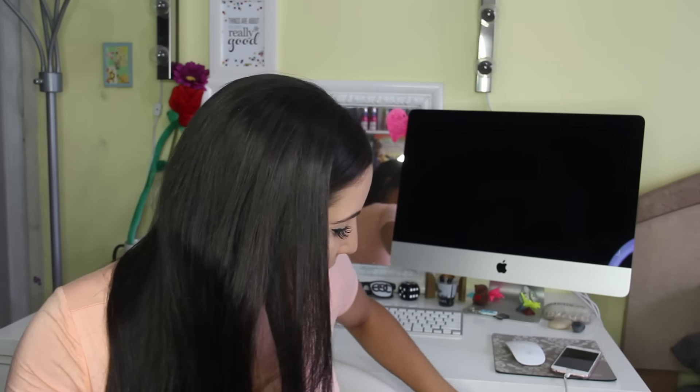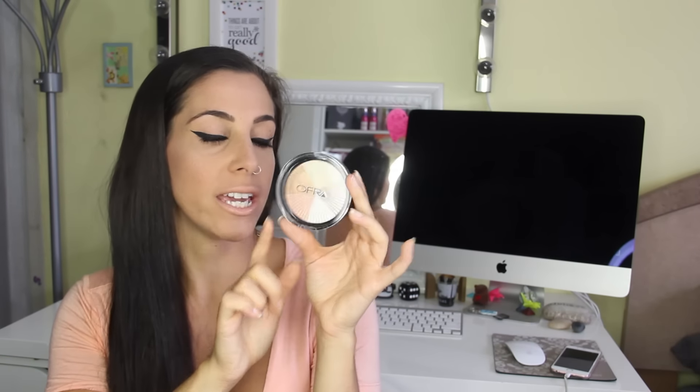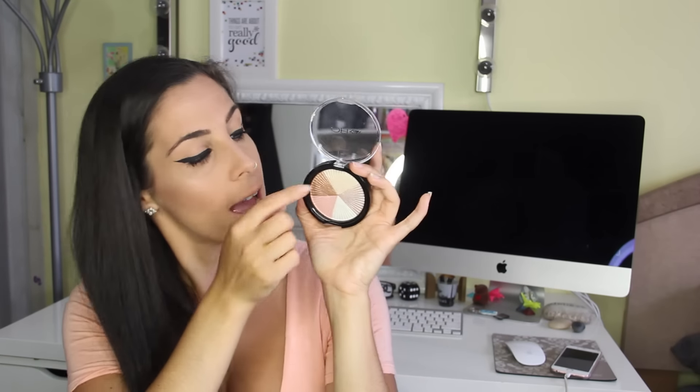Thank you so much for being here with me today. You get a little bonus right now — I got a new little highlight wheel by Ofra Cosmetics. It's called Beverly Hills Highlighter. I'm wearing the top color here mixed with a little bit of the pink color next to it. I just put it on my finger, dabbed it, and then blended it out with a fan brush. It's like highlighted to the gods.